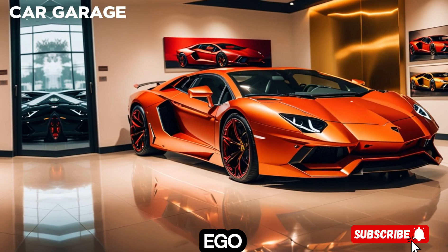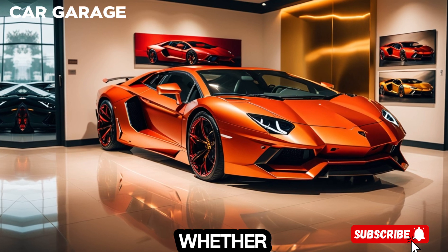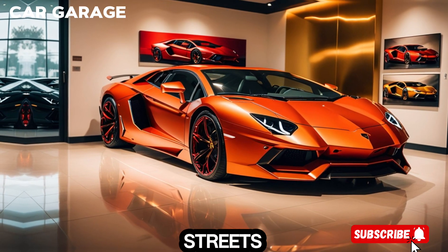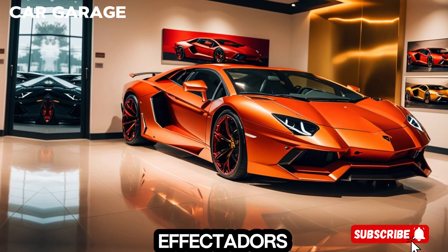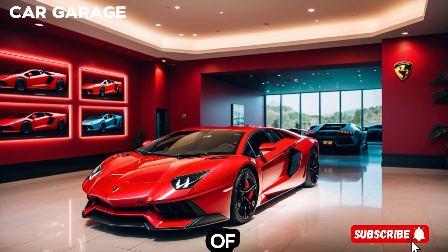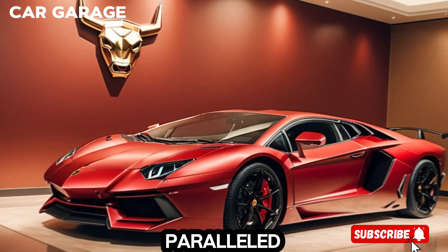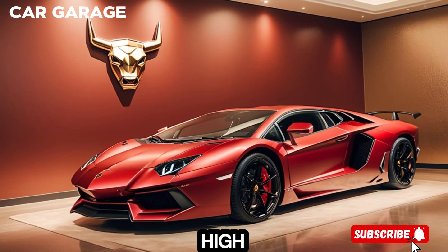The drive select modes and ego mode allow you to tailor the driving experience to your preference, whether you're on the track or cruising the streets. The Aventador's advanced aerodynamics, including the Lamborghini ALA 2.0 and the all-wheel steering system, provide unparalleled handling and stability at high speeds.